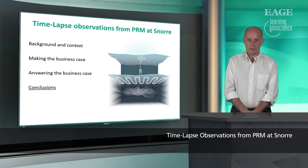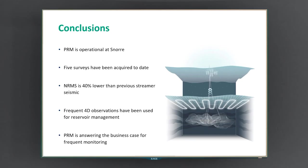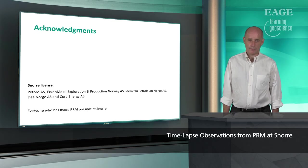To summarize: I've covered background and context, the size and dimensions of this survey, the business case, and some examples where we've actually answered the business case. PRM is operational at Snorer. We didn't know whether we could actually shoot seismic twice a year, but we could — and at the time of making this video we'd acquired five surveys. The NRMS is 40% or more lower than the previous streamer surveys. We have frequent 4D observations which have been used actively for reservoir management. As far as we're concerned, PRM does answer the business case for frequent reservoir monitoring. I'd like to acknowledge the Snorer license partners and everybody else who made PRM possible at Snorer — it was a cast of thousands.